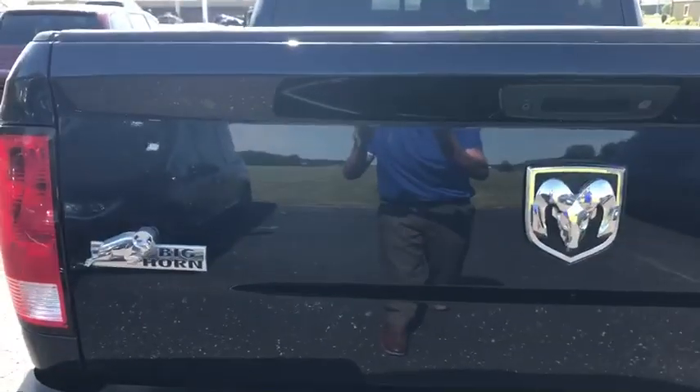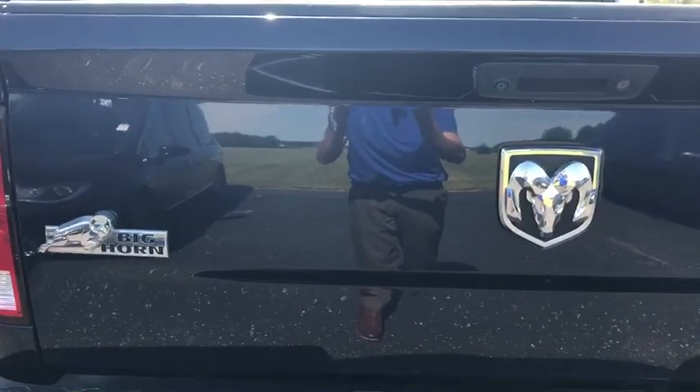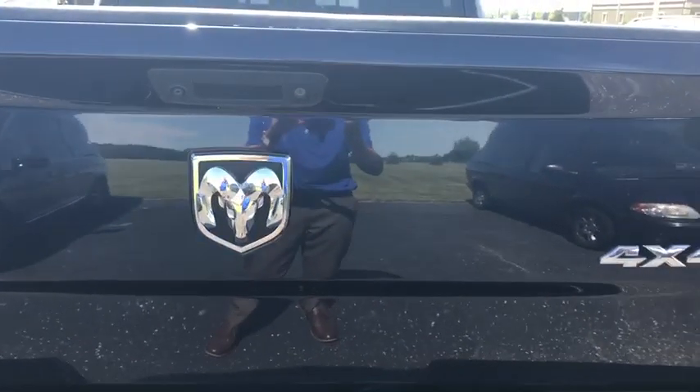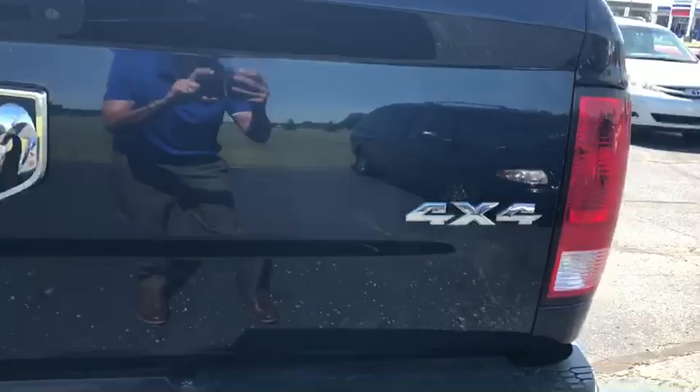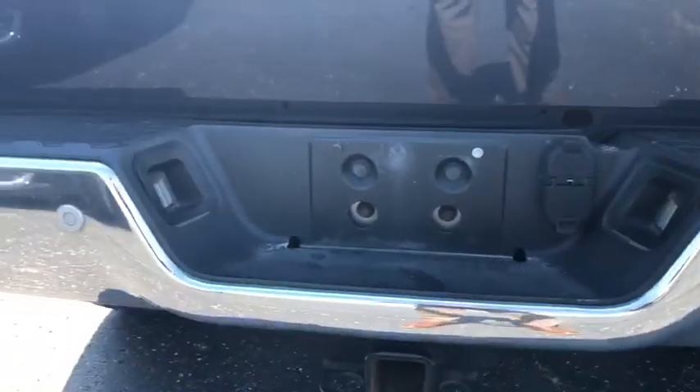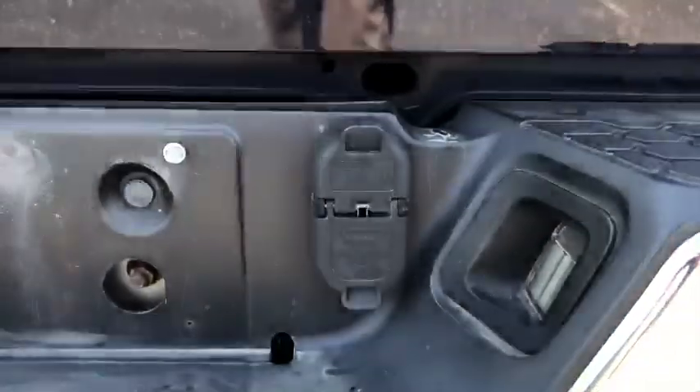The tailgate seems to be in pretty good shape — I don't see anywhere where someone may have dragged a rake or something like that across it. It does have the rear parking sensors, and of course it's got the hitch and wiring all ready to go for your lights, as well as a backup camera.